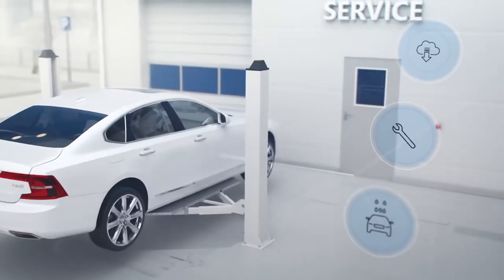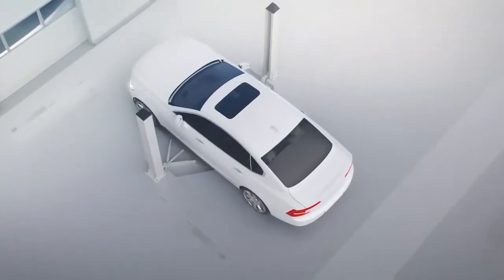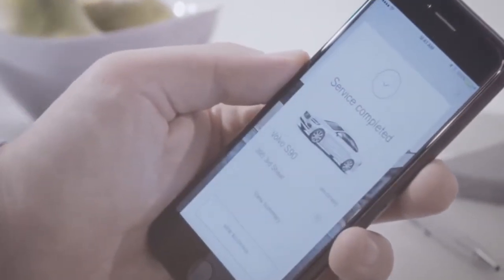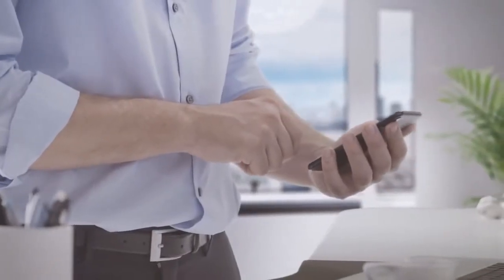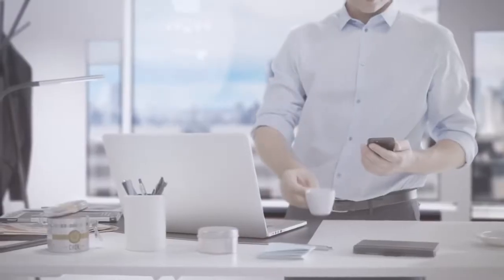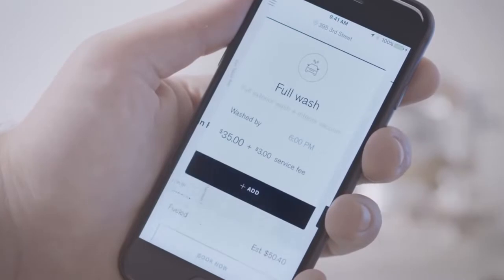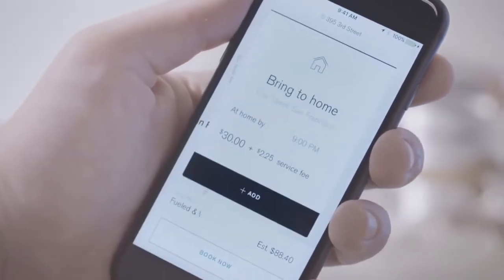Have your car sent to the nearest Volvo retailer, serviced and returned. Fuel or wash your car while you're working, sleeping, or even traveling abroad.